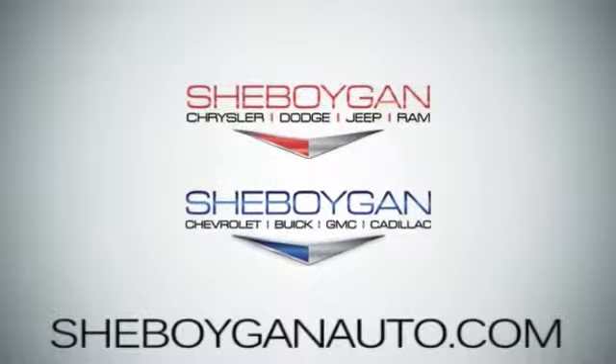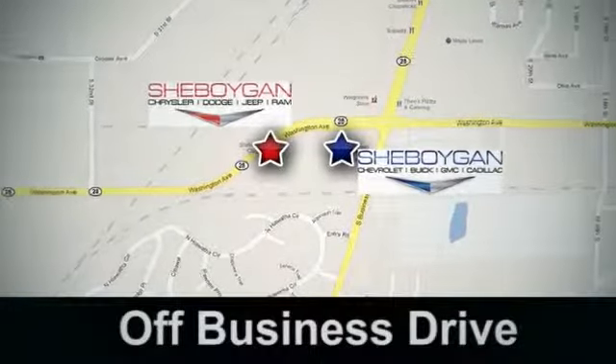Sheboygan Auto, eight brands in one location. Off Business Drive in Sheboygan, Wisconsin.